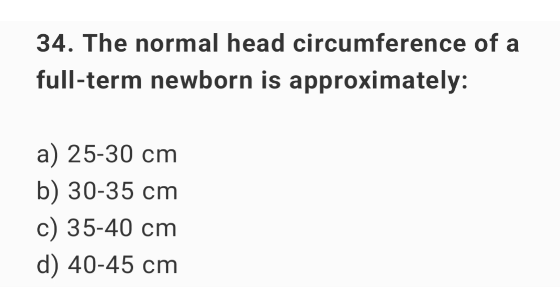Question number 34. The normal head circumference of a full term newborn is approximately? The right answer is option B: 30 up to 35 cm.